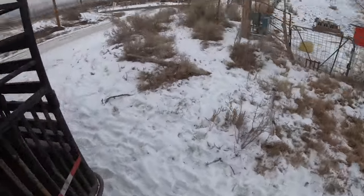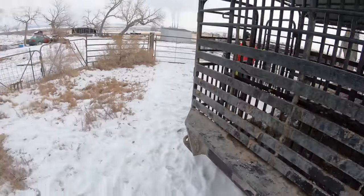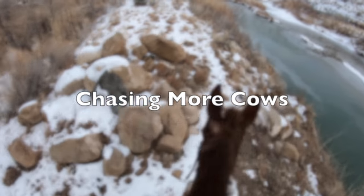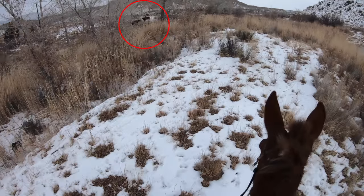How'd it go with the cows? Pretty dang good, we got them all back. Next, we had some cows to move but they didn't want to be found — they kept running into thick brush down by the river.